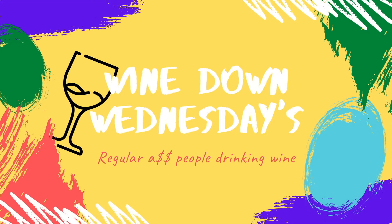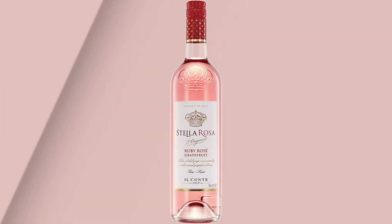We're just regular people drinking wine. I'm Tyrell and I'm Ella, and this is Wine Down Wednesdays. This week we got the Stella Rosa Ruby Rose Grapefruit.